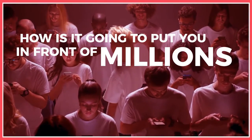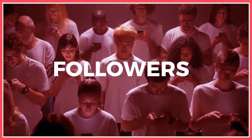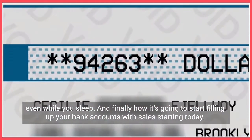How is it going to put you in front of millions of Instagram users, drive you massive page visitors, and grow your followers 24/7 even while you sleep? And finally, how is it going to start filling up your bank accounts with sales starting today?